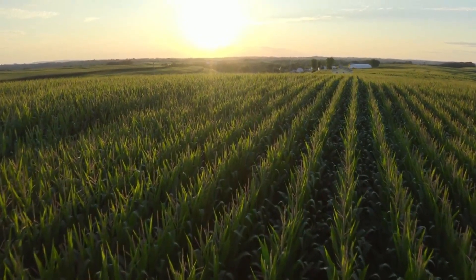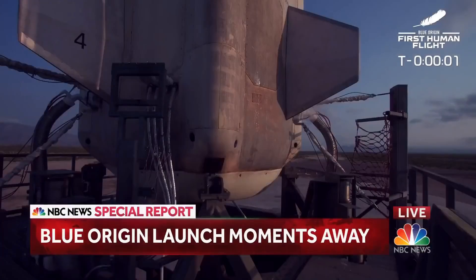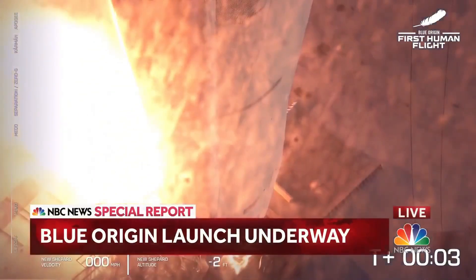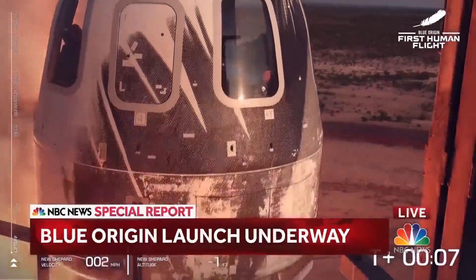Under the morning sun in West Texas, Jeff Bezos in a cowboy hat crossed the bridge into a capsule made by his company Blue Origin. Jeff Bezos and the three crew members travel to space and back within 15 minutes. Amazing, isn't it?